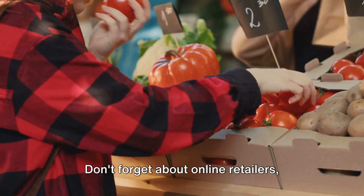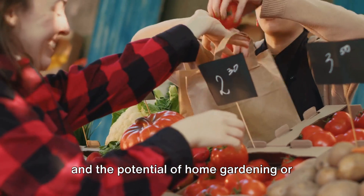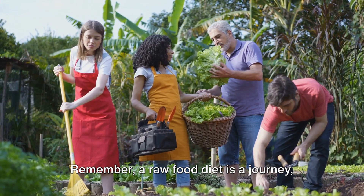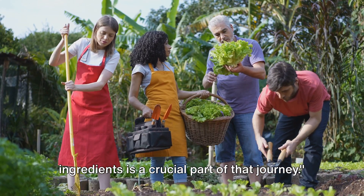Don't forget about online retailers, community-supported agriculture programs, and the potential of home gardening or allotment gardens. Even cooperative buying clubs and foraging offer unique opportunities. Remember, a raw food diet is a journey, and knowing where to source your ingredients is a crucial part of that journey.